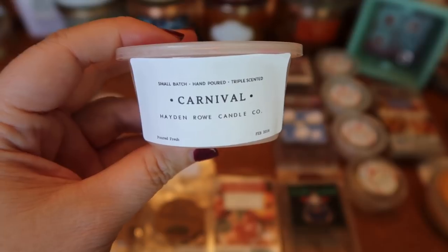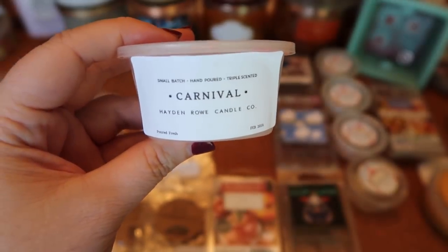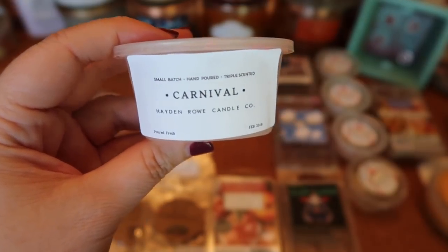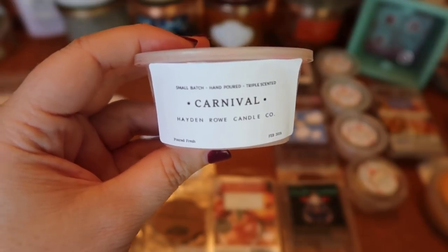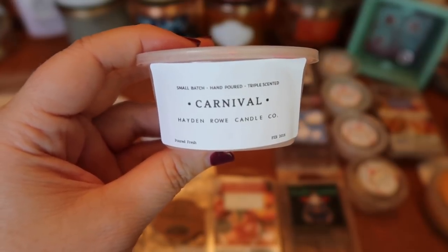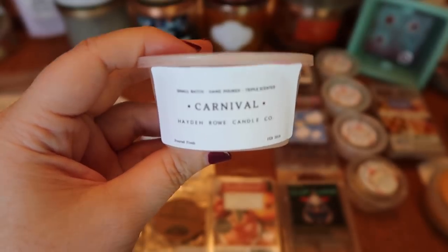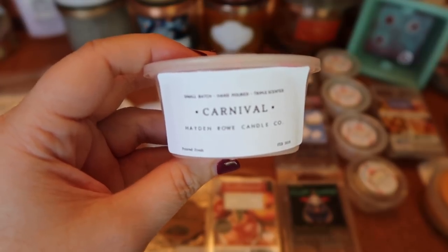I finished a scent shot in Hayden Rose Carnival — candy apple, caramel, and waffle cone. Very similar to Cider Lane from Bath & Body Works — you get a lot of that caramel apple but no popcorn. Really nice. The strength and throw is about a seven and a half to eight for the full scent shot split between my 24 and 20-watt warmers. The only downside is it only lasted about six hours, so it didn't last all day.